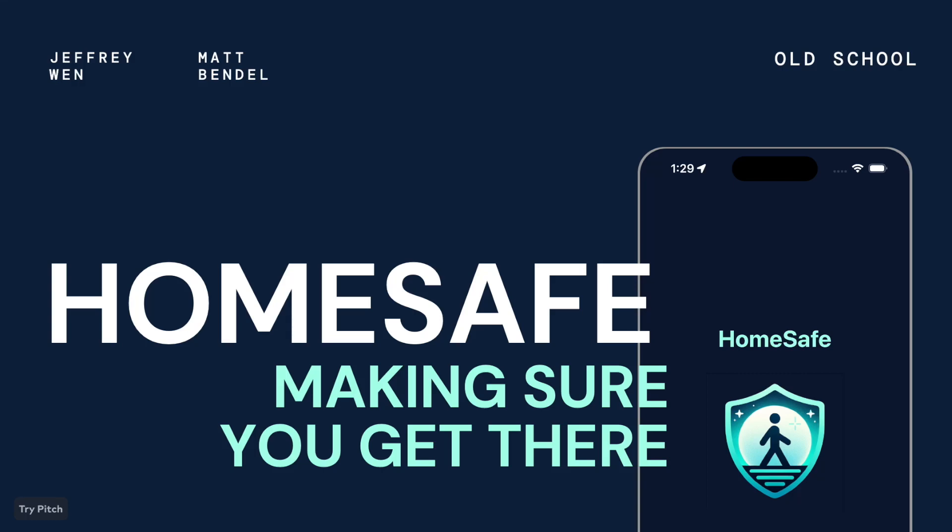Hi, we're Team OldSchool and we're excited to share our app HomeSafe, an effective and convenient personal safety solution.